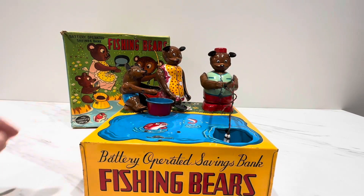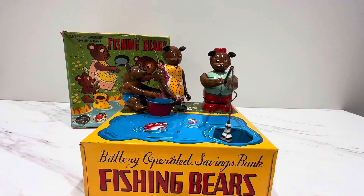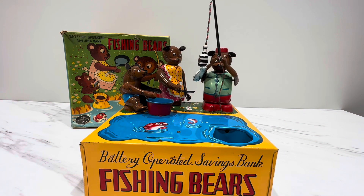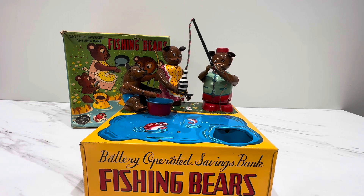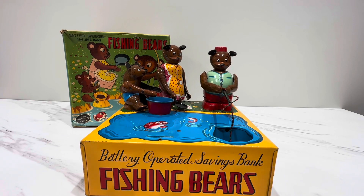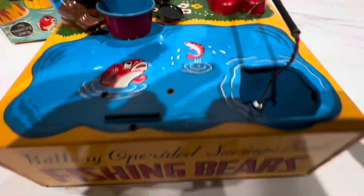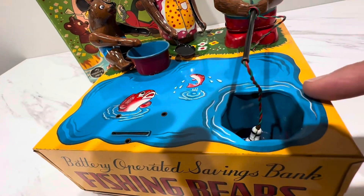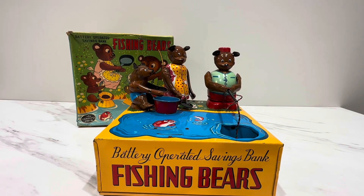If I push this down it should end the cycle. It'll run a little longer — look at that, now he's on a roll! Perfect, perfect. So what you have is a chute down that bucket, angled down, and then it comes back into the fishing pond — that's how it keeps repopulating the fish. So this will go on endlessly. Anyway my friends, that's your beautiful battery-operated savings bank, the Fishing Bears Bank by W Toys Japan.